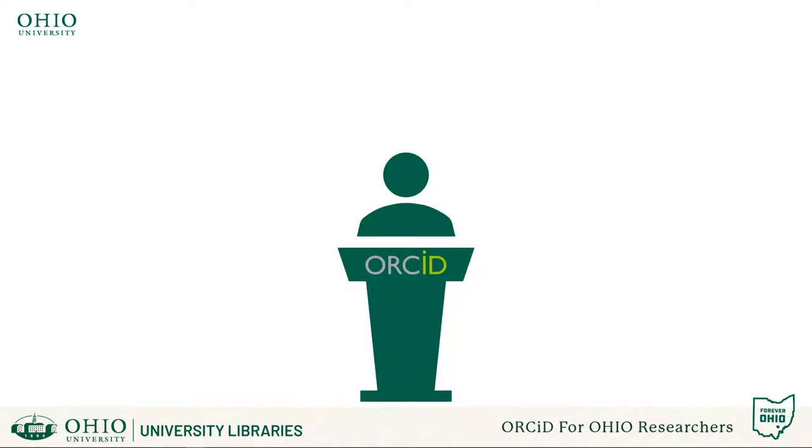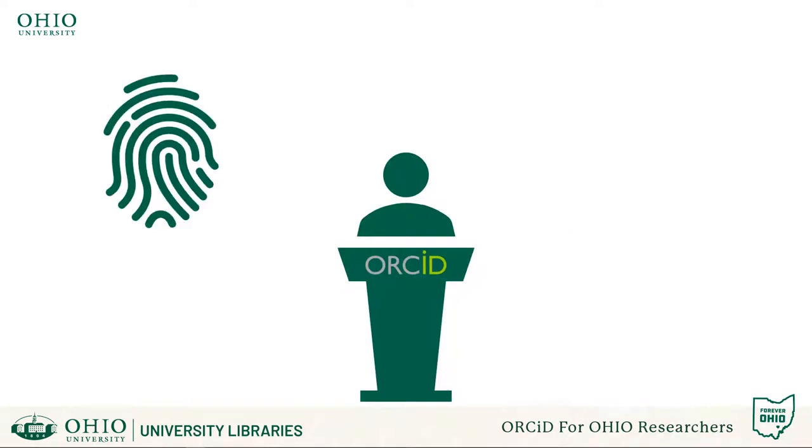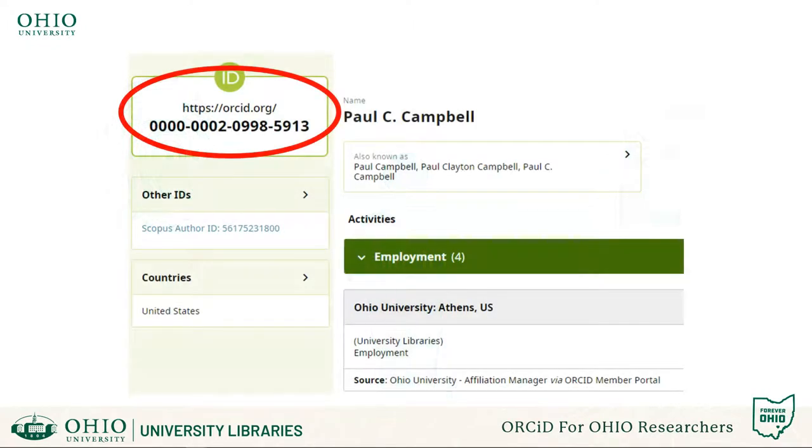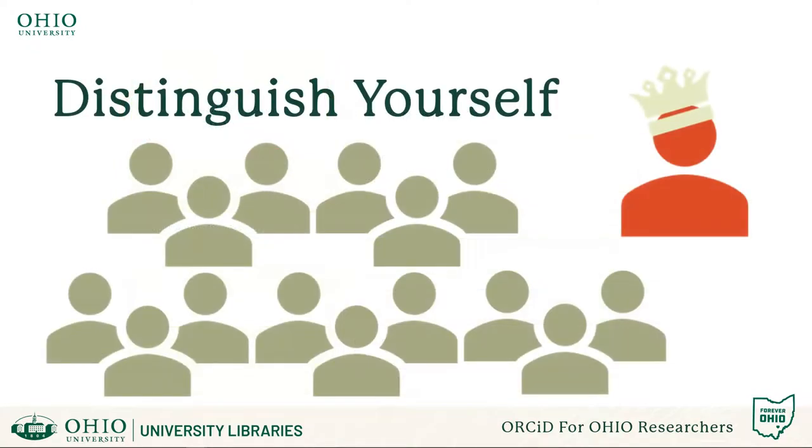Creating your ORCID profile is a simple way to promote your scholarship, enhance your academic identity, while claiming your scholarly and creative output. Your ORCID is a unique identifier connected to a digital resume or CV you can use to consolidate all of your scholarly and professional accomplishments. Additionally, your ORCID profile will help you distinguish yourself from other scholars across academia.